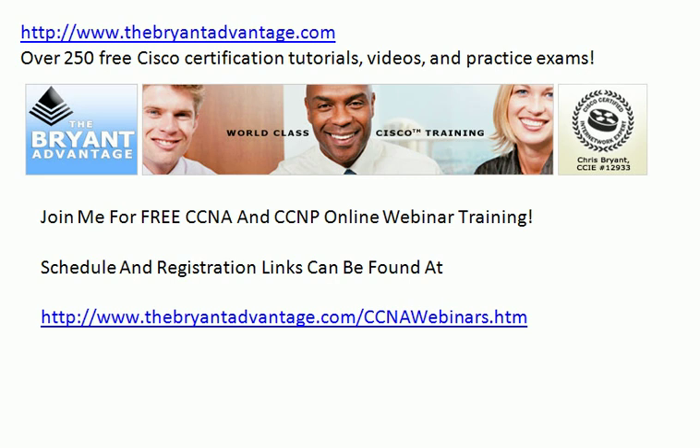I'm Chris Bryant, CCIE number 12933, and I want to thank you for taking just a few minutes of your time to watch this video and to invite you to my free series of CCNA and CCNP online webinars.